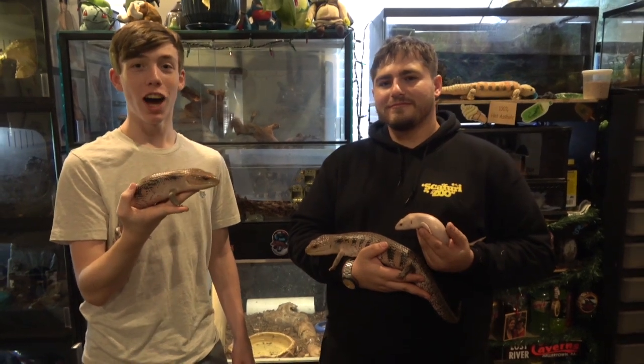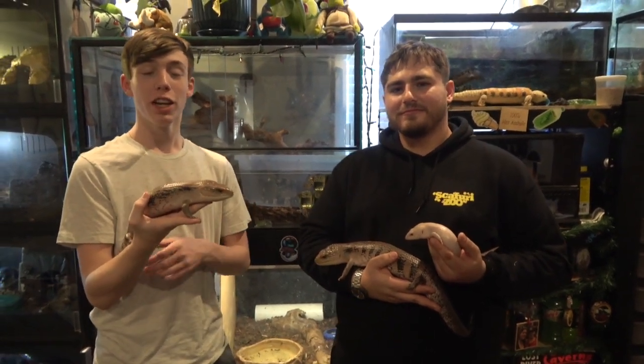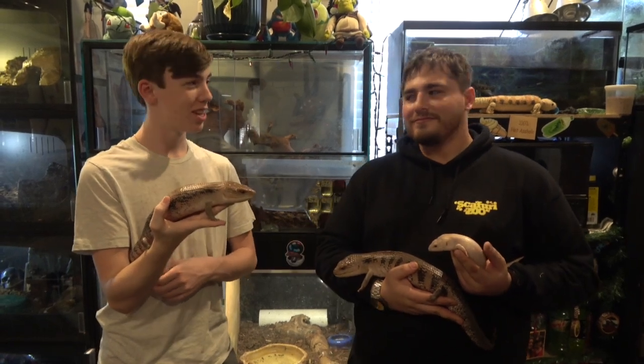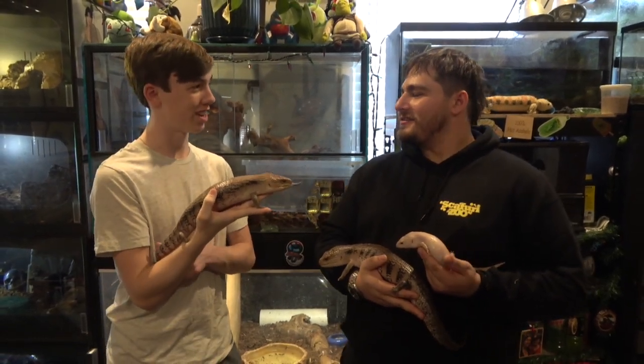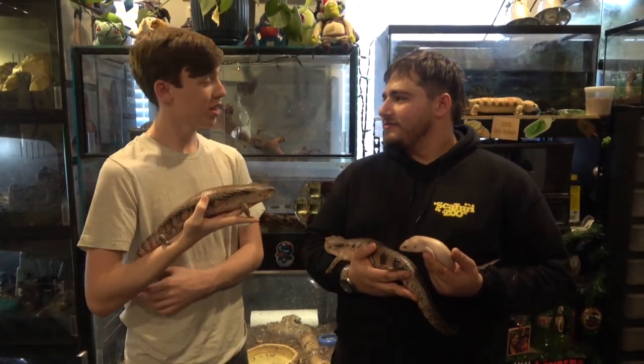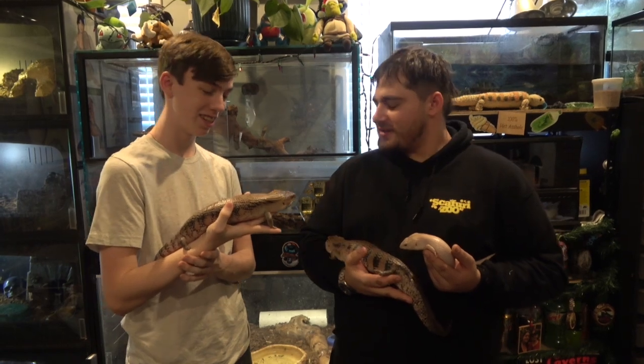Hey, welcome to Collins Creatures. I'm here with Steven Scafiri to see part of his Scafiri Zoo collection. Hey Steve, how are you? Good. Thank you for coming out and checking out our collection. I'd love to see the animals. We've got some pretty cool stuff.